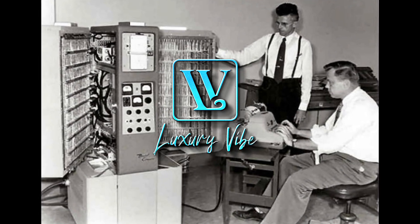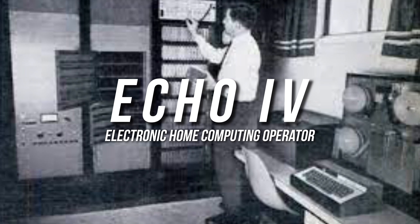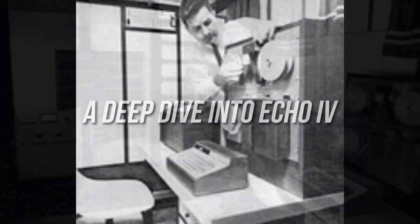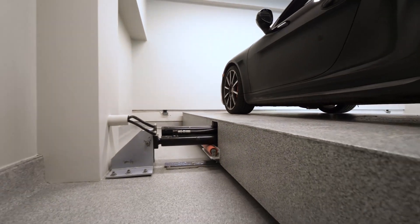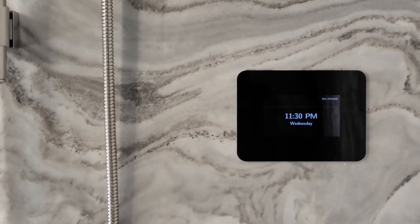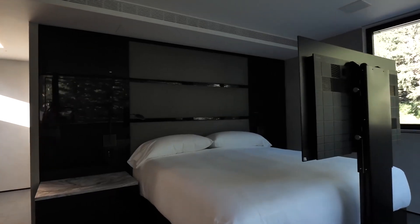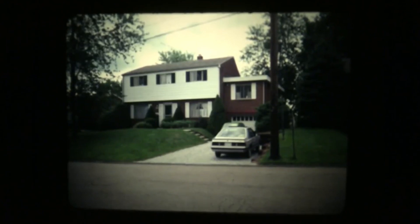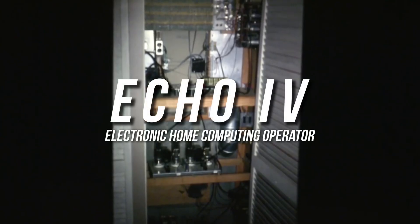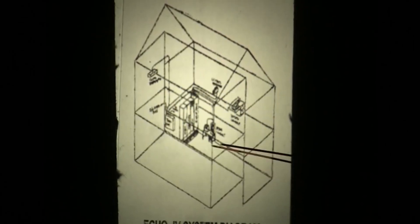Welcome back everyone. Today we will be talking about the very first automated house, the Echo 4. For a brief recap — a deep dive into the Echo 4 about Jim Sutherland. If you remember a few episodes back, we took a look into the world of automated, or as they're more popularly called, smart homes. Today we're going to pick up from the very first smart home to be invented, the Echo 4.